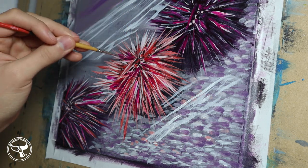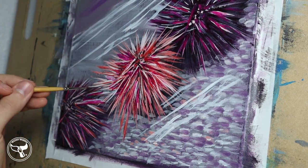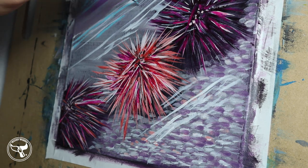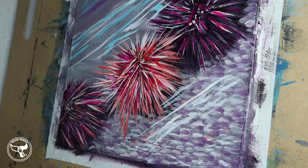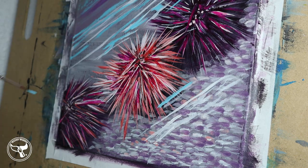Sea urchin spines are coated in a pigment that can be left in your skin. This pigment dissolves over time. I have seen people dig at their skin trying to get rid of the sea urchin spines — they were just tearing their skin apart, spreading the pigment, and hurting themselves even more. If you do hurt a sea urchin, don't worry too much. They can regrow their spines like a sea star can regrow its arms.